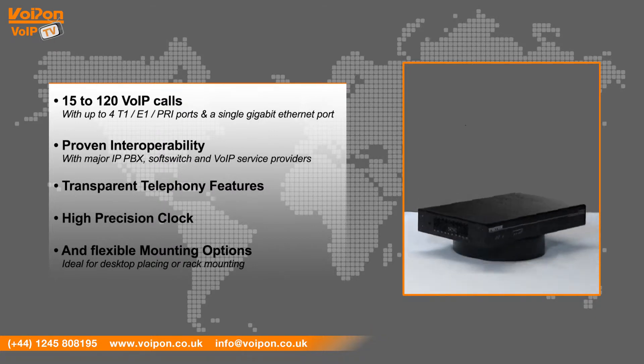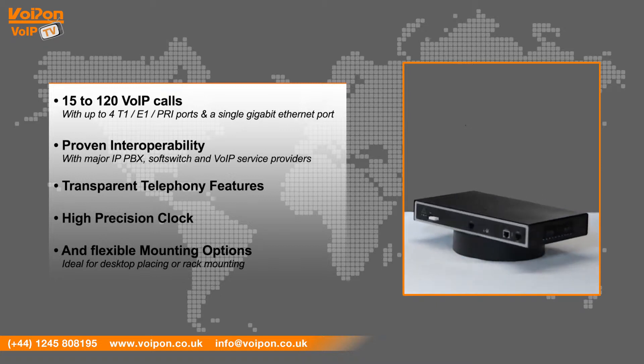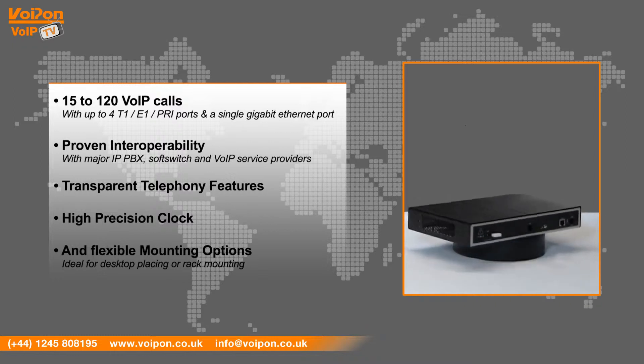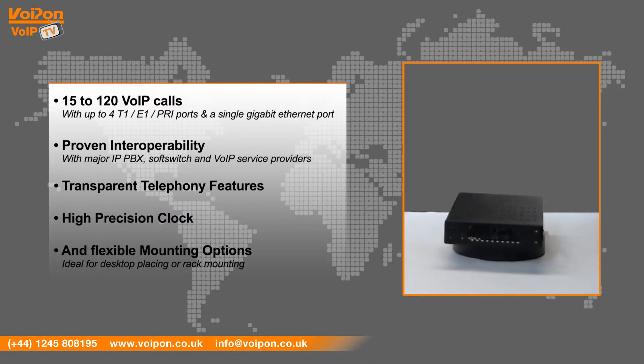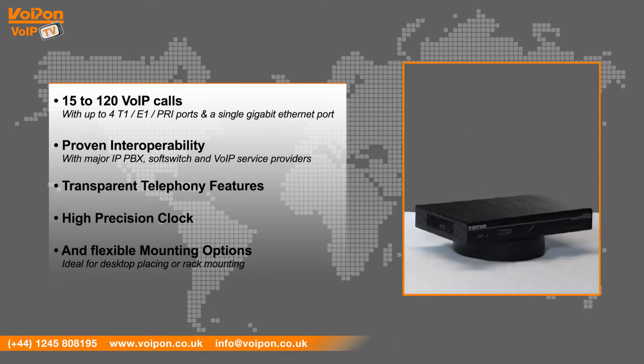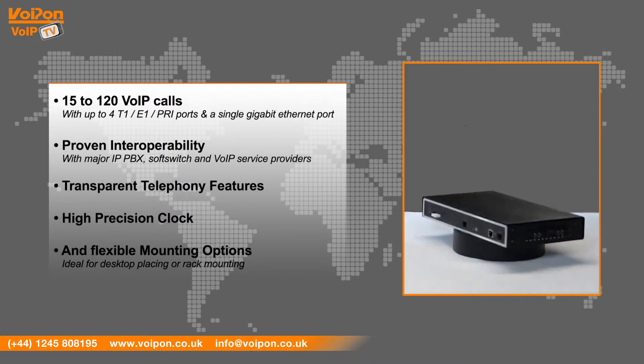It offers proven interoperability with major IP PBX, soft switch and VoIP service providers, transparent telephony features, and complex number manipulation and mapping for seamless integration with existing infrastructures. High Precision Clock delivers DECT PBX interoperability with reliable fax performance, and flexible mounting options ideal for desktop placing or rack mounting.